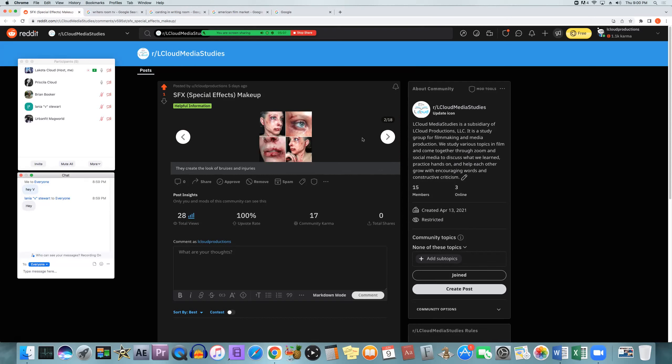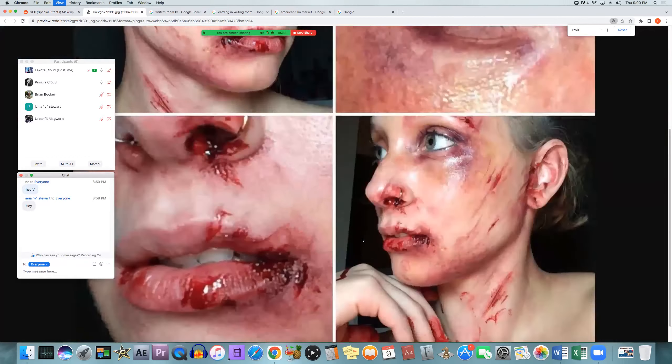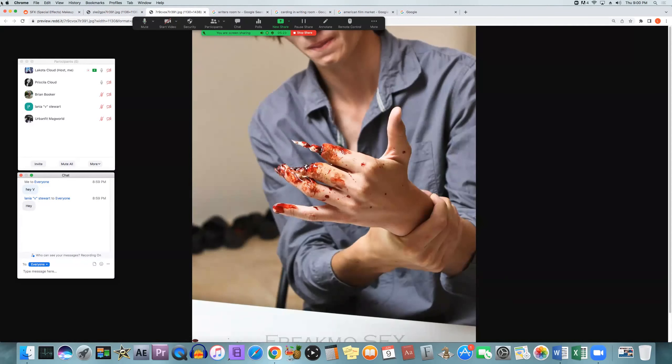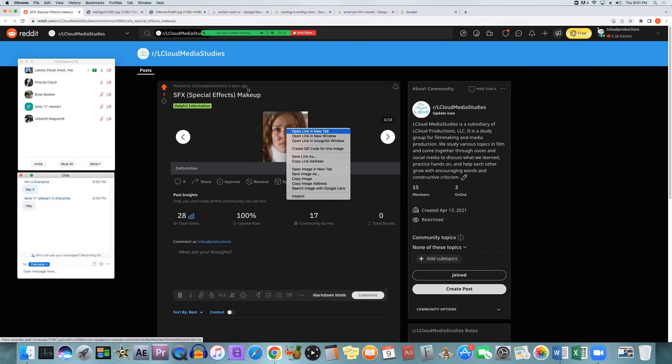I actually think I have a picture. Anything like this, they'll be the ones to make it — injuries, bruises, any kind of mutilations, like limbs coming off or things wrong with the person, stuff getting detached from their body. Any kind of deformities that a person might have.